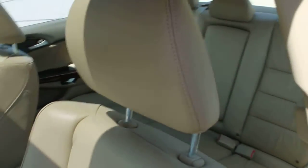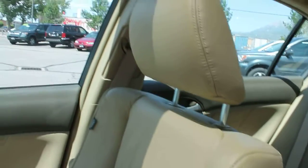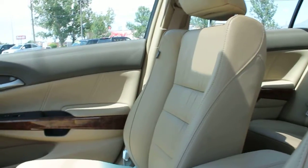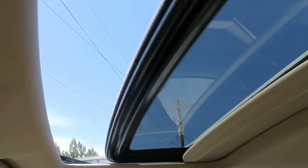Taking a look at the driver's seat. This has an automatic transmission. The passenger seat is also in excellent condition. Sunroof, in great working condition.